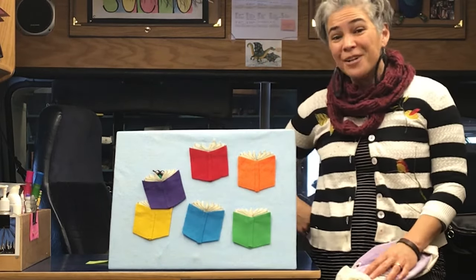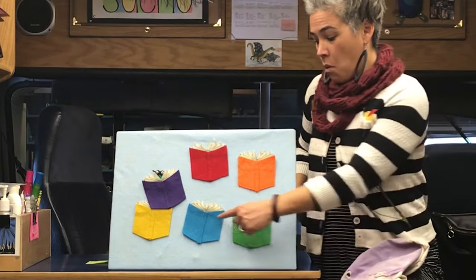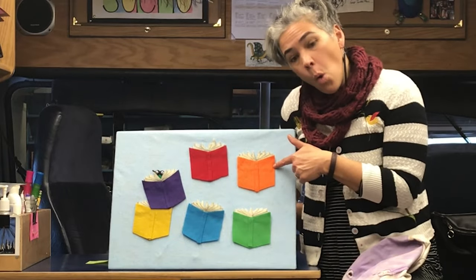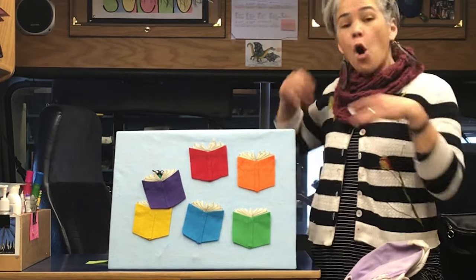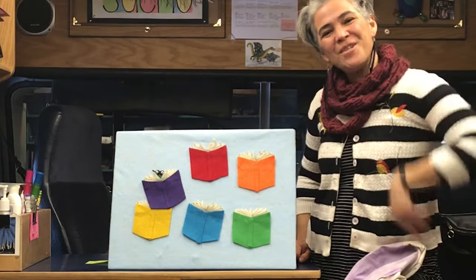Maybe you can go find a good book to read, too. It might be purple, it might be blue. Maybe the book you read will be orange or green — it might be a rainbow color! Have fun. See you later, bye-bye!